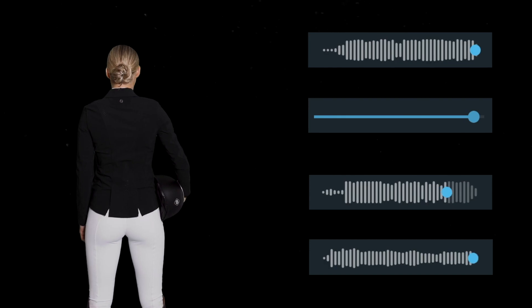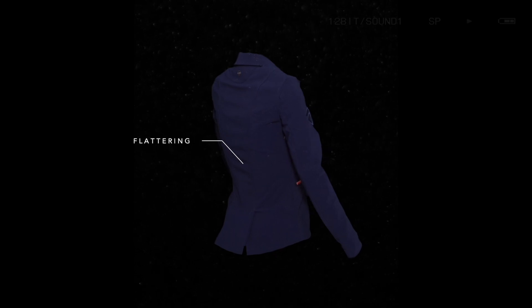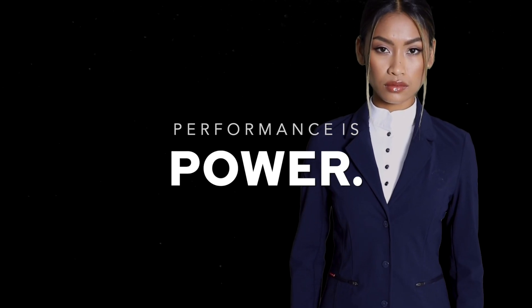It's so comfortable. It's supple, it's soft, it's breathable, it's shower proof, it's flattering, it's almost weightless on your body. Performance is power. The AD Show Jacket.